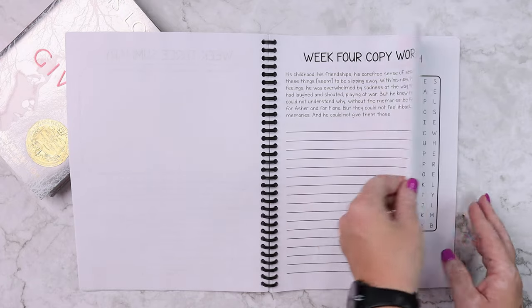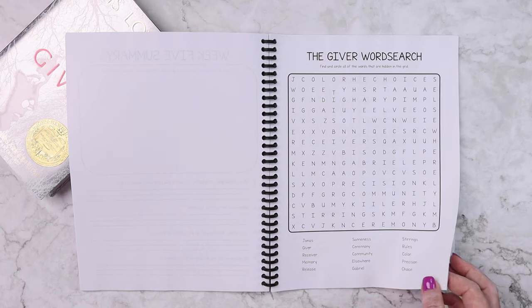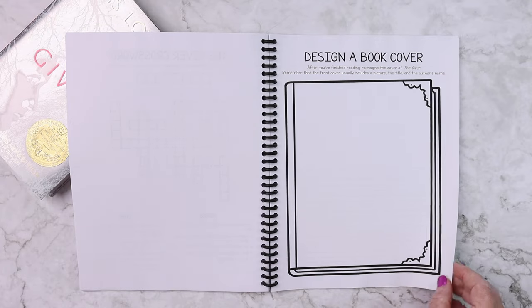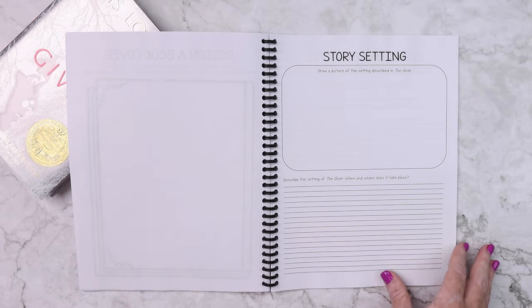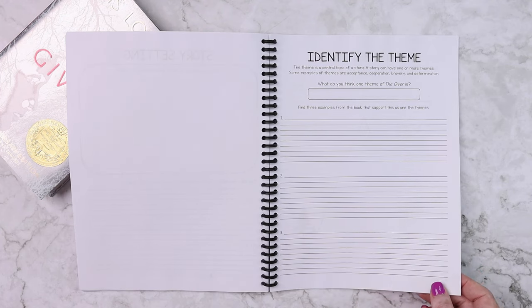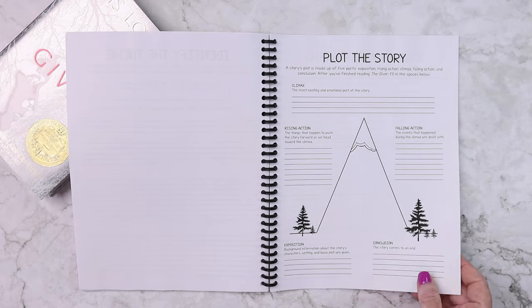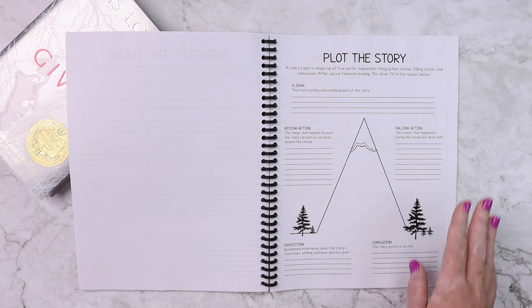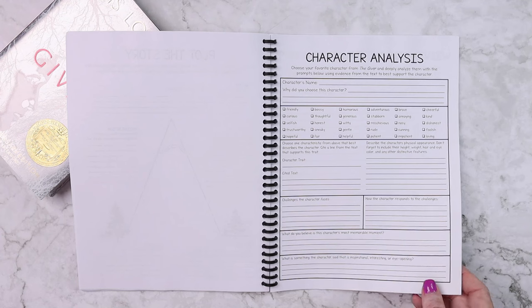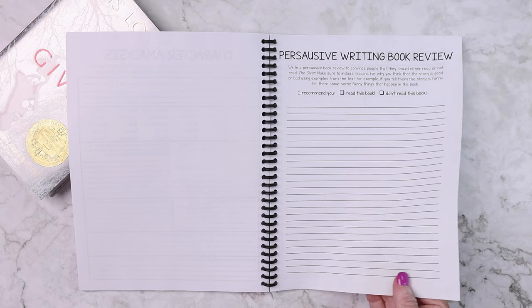For week six, it is kind of a review week. Things like a word search, crossword puzzle, designing their own book cover, drawing a picture and describing the setting of The Giver, identifying the theme and finding examples from the book to support it, plotting the story and learning about rising action, climax, and falling action, and choosing a character and doing an in-depth character analysis.